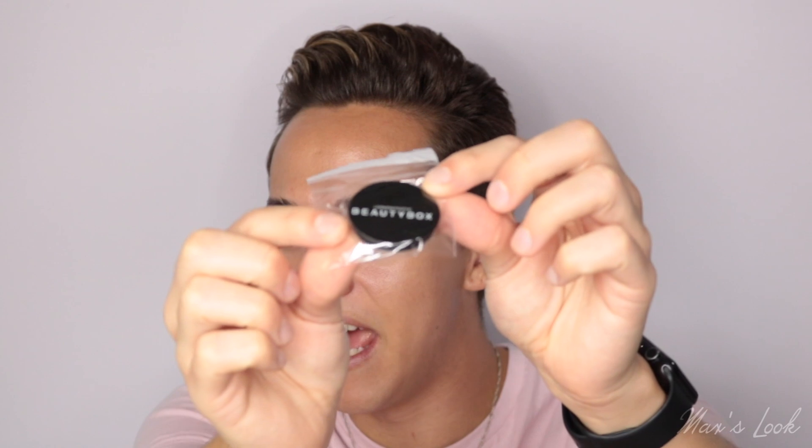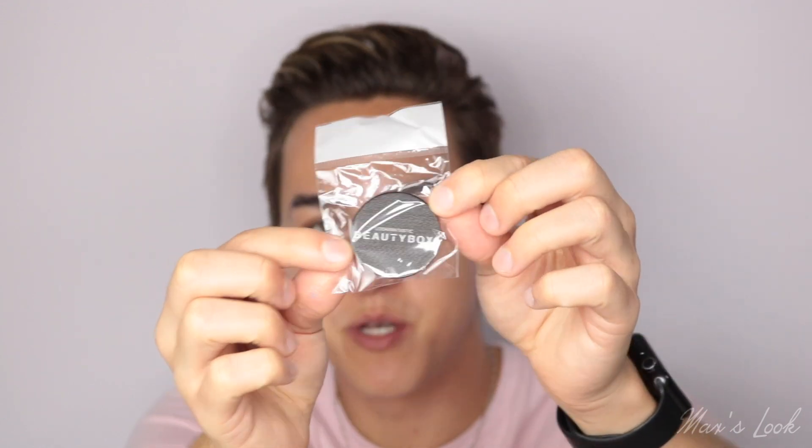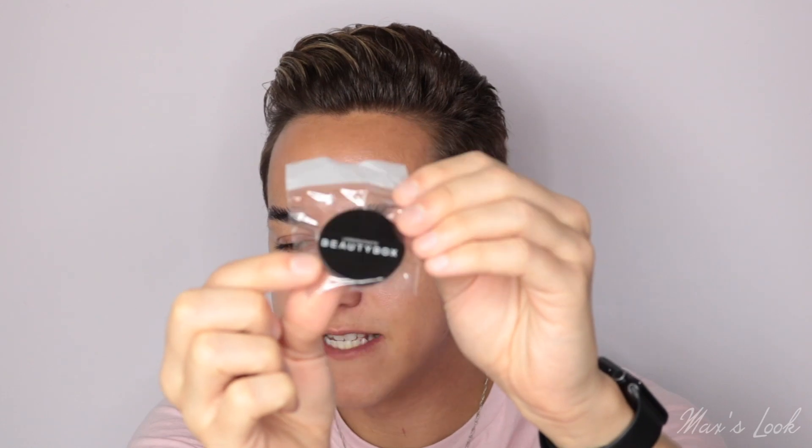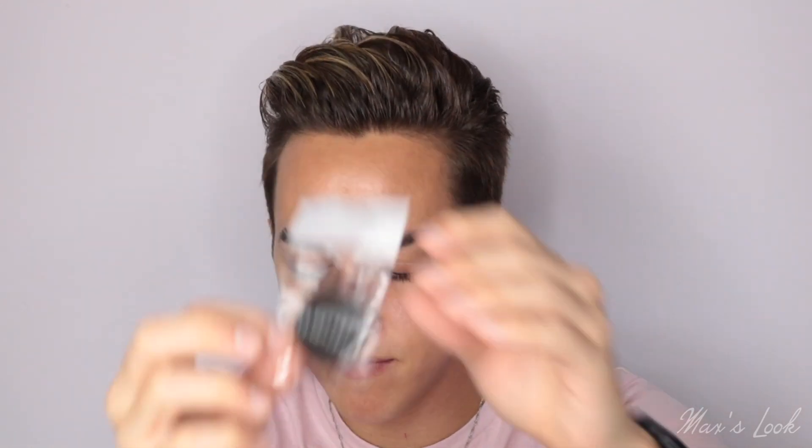Next we have a pop socket from the Look Fantastic Beauty Box. This is amazing because mine recently came off. It's so cute — I like that it's black so it'll go with my case. It doesn't look like they've listed it in the booklet, so I guess that's just an extra little product this month.